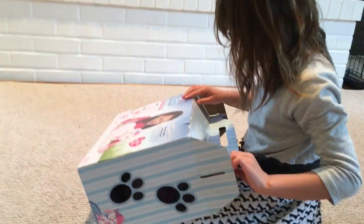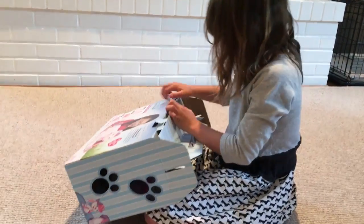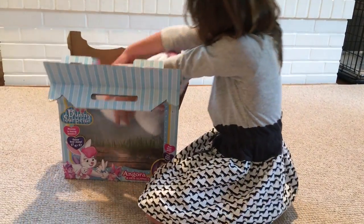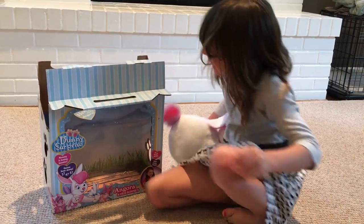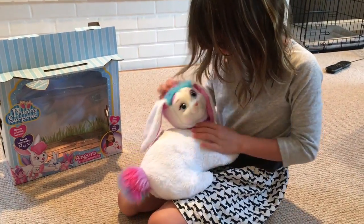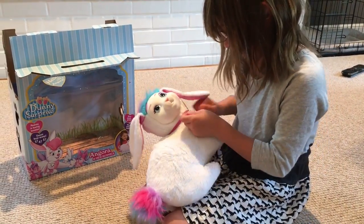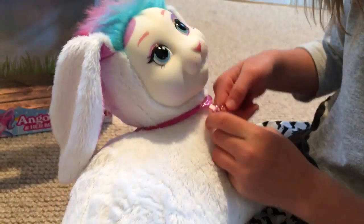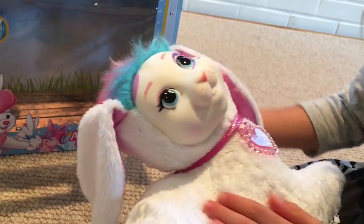It's an Angora. Okay, so here's Angora with a rainbowy soft place up here, a rainbowy tail, so soft. And with a bunny surprise necklace, which is very sparkly, in a beautiful sparkly spot right here. Heart's over here.